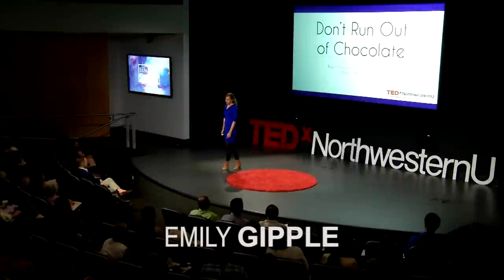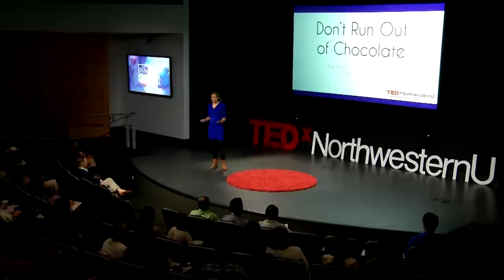As the U.S. has lost our manufacturing base, and as globalization continues, we've also lost a sense of how things are made.